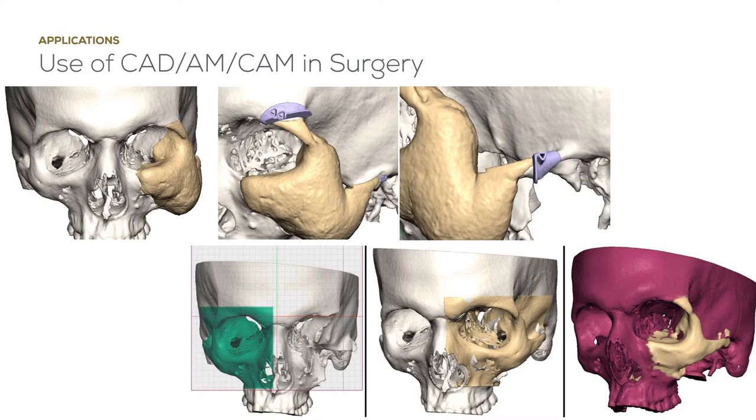In this case, custom surgical guides were used in combination with a custom implant. Planning was undertaken with a surgeon in a different country — in this case Serbia. They provided details on the desirable features to achieve the intended clinical result for the dissection of the fibrous dysplasia.